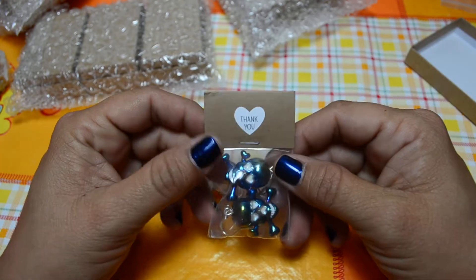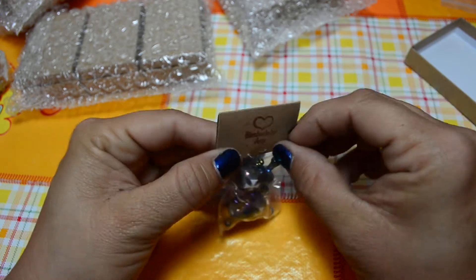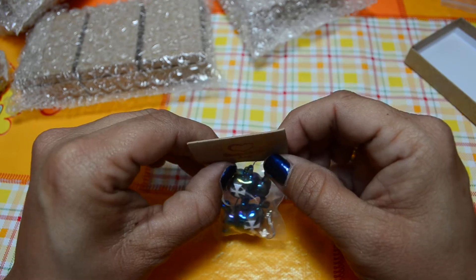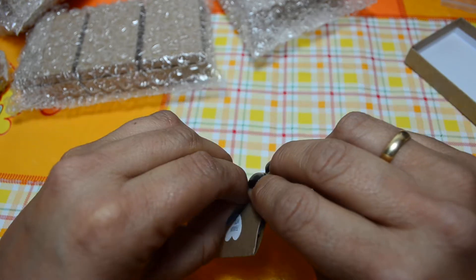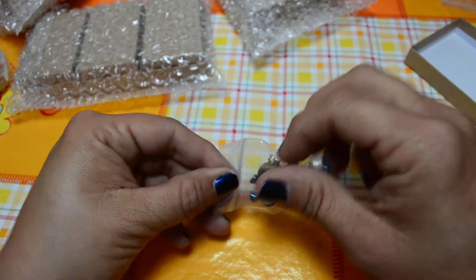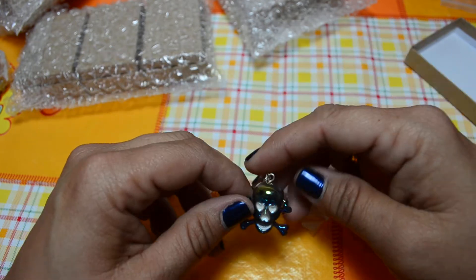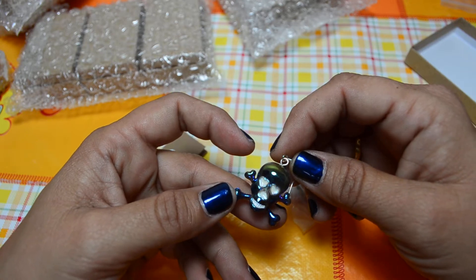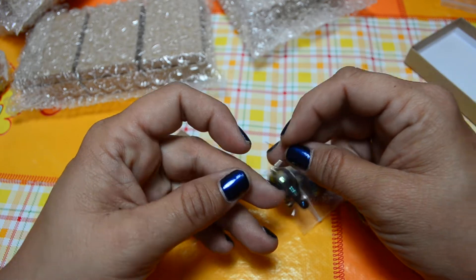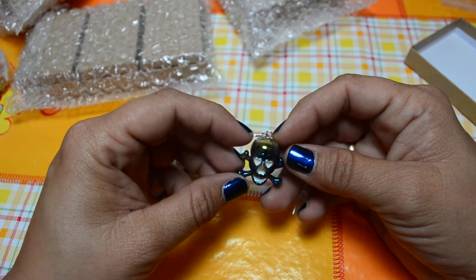Next, let's see these earrings — I'm not sure if these are the ones I purchased. These are skull earrings, made in resin too. Check it out — the detail is incredible and it's so cool. It's very beautiful, really very very beautiful.